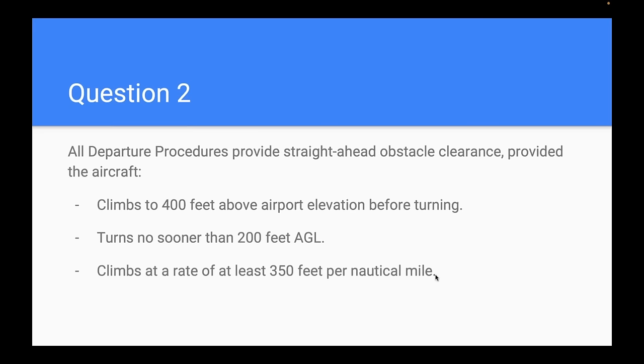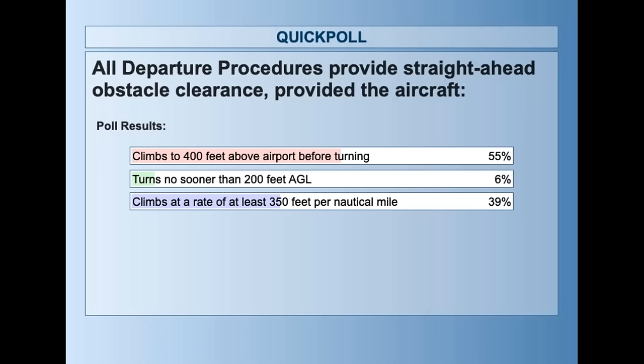Question two: we're going to talk departure procedures. All departure procedures provide straight-ahead obstacle clearance provided the aircraft: A, climbs to 400 feet above airport elevation before turning; B, turns no sooner than 200 feet AGL; or C, climbs at a rate of at least 350 feet per nautical mile. The winner was A — climbs to 400 feet before turning — with a fair number also choosing C.